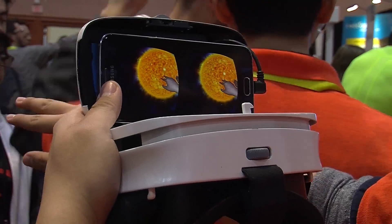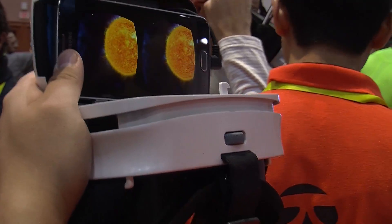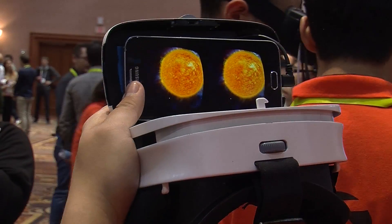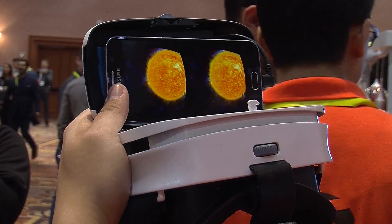We've incorporated and integrated this into the Impression Pi head-mounted display, which was a successful Kickstarter product in May of 2015. In June of 2016, we'll ship the Impression Pi, which is an all-inclusive, mobile-powered AR-VR head-mounted display.